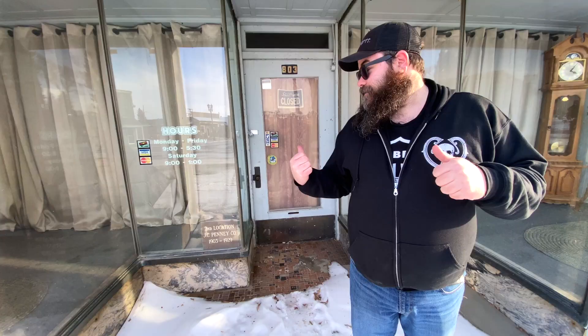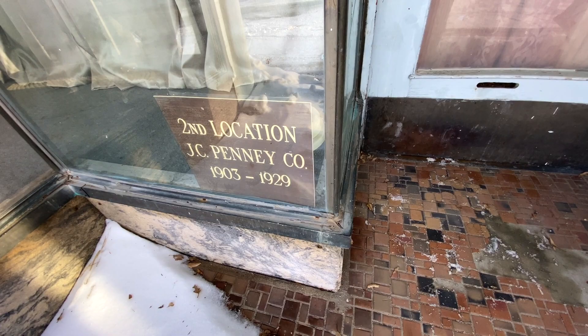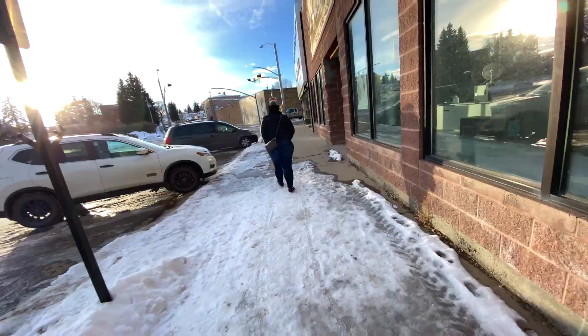Walking into the little downtown square of Kemmerer, we found the second location of JC Penney's sign. Just speculating, this looks like a smaller location than the mother store, so maybe they moved into the bigger store and expanded. Do you guys know the history? If you do, leave a comment down below.